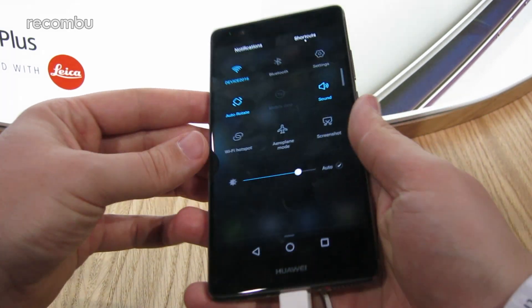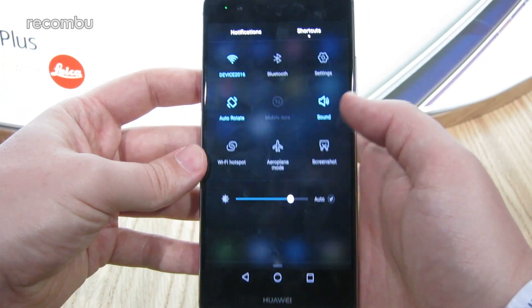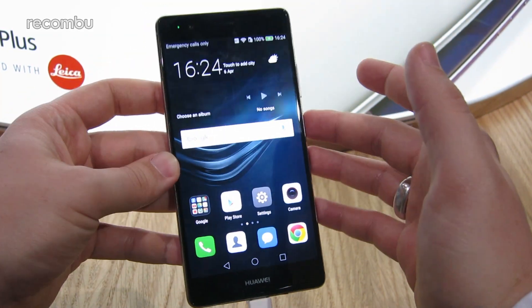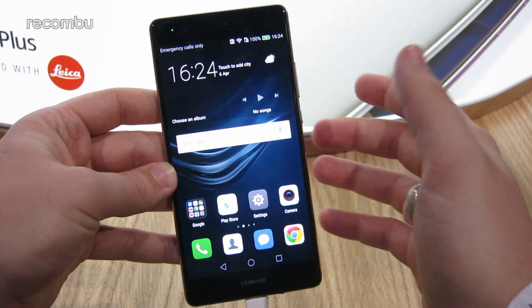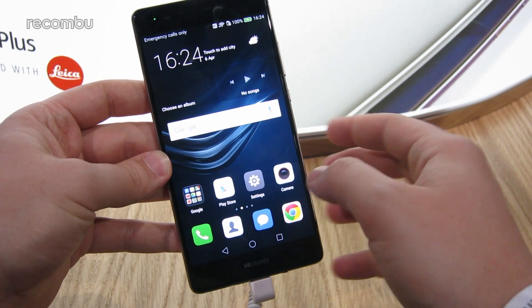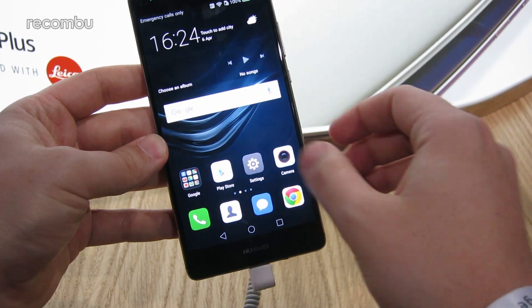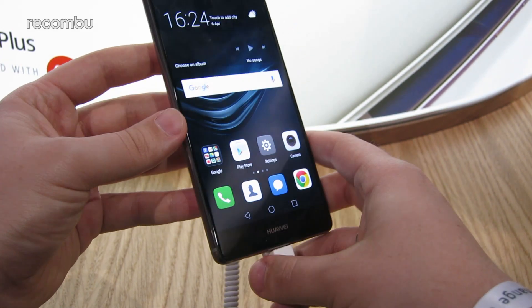There are also swipe gestures on the fingerprint sensor, so you can swipe to pull down the notifications panel and similar actions. The phone is running Android 6.0 Marshmallow with Emotion UI 4.1, the latest build of Huawei's own Android skin. That means no app drawer, lots of dedicated widgets, and it's also what facilitates the press touch functionality.